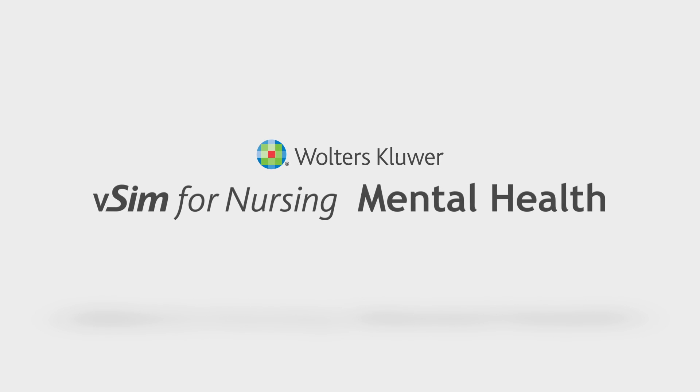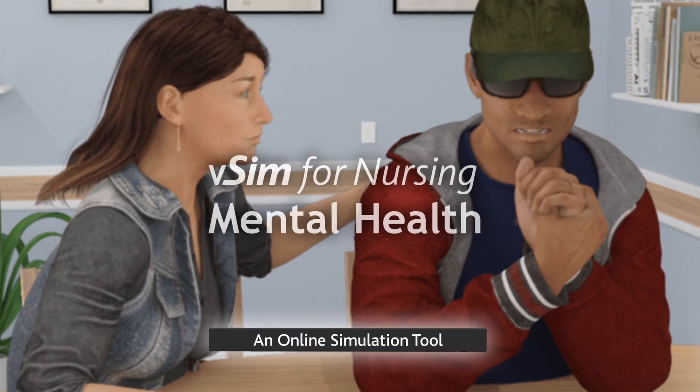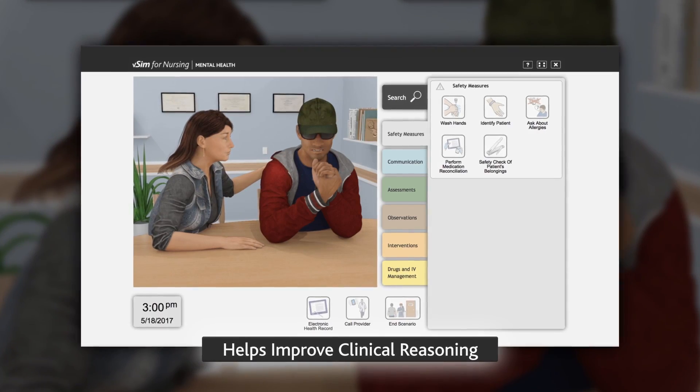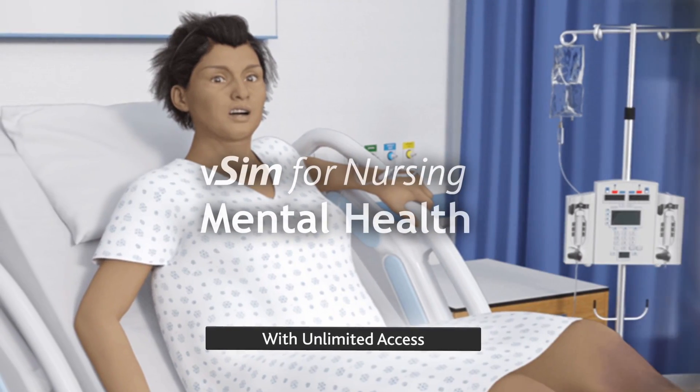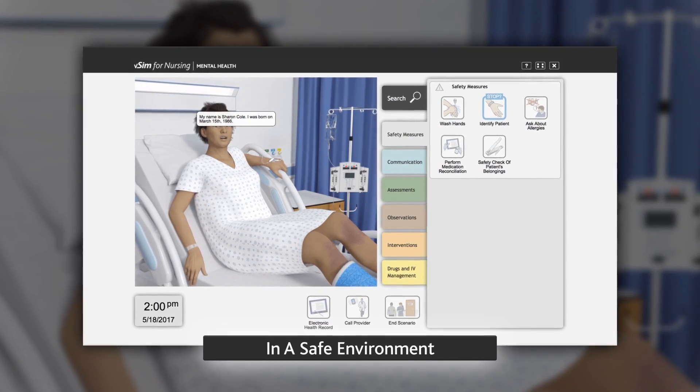Walters Kluwer is delighted to introduce VSIM for Nursing for Mental Health. VSIM for Nursing for Mental Health is an online virtual simulation tool that helps students improve clinical reasoning skills by offering unlimited access to work through cases in a safe environment.